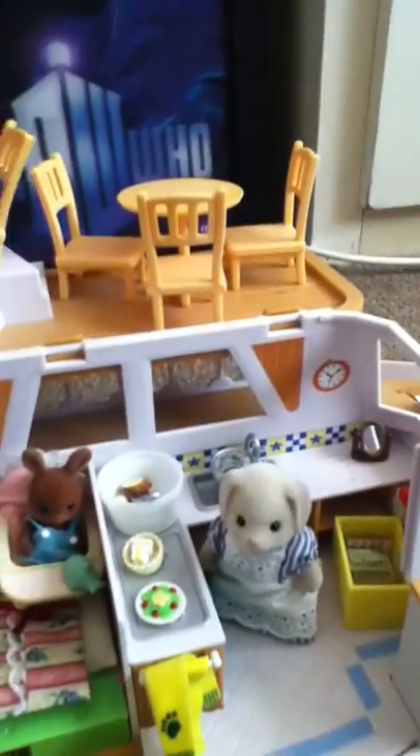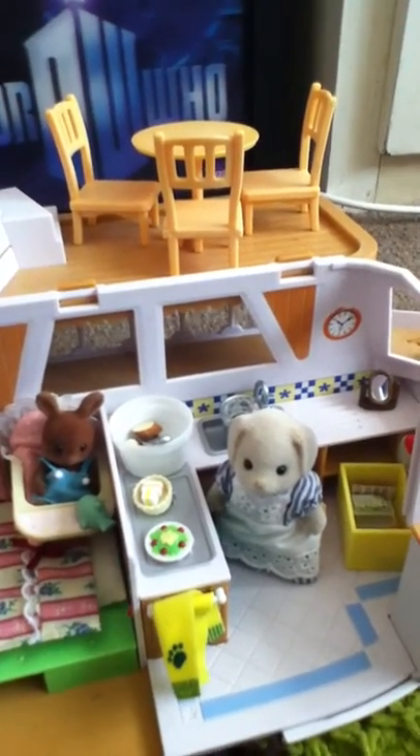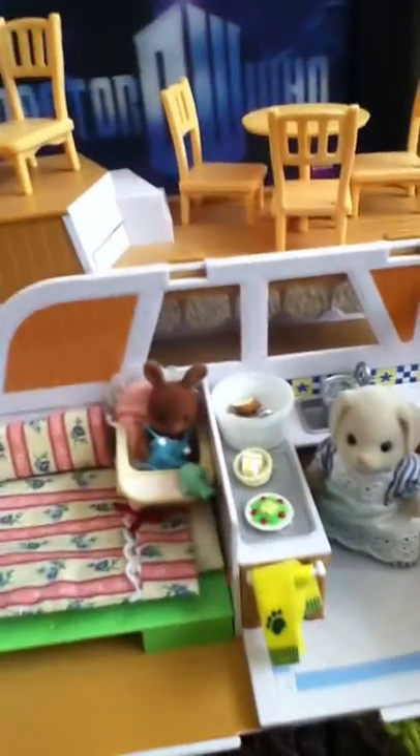Hi guys, this is my Sylvanian Families, and as you know my email is sylvanianlover at gmail.com — that's why I love Sylvanian Families.